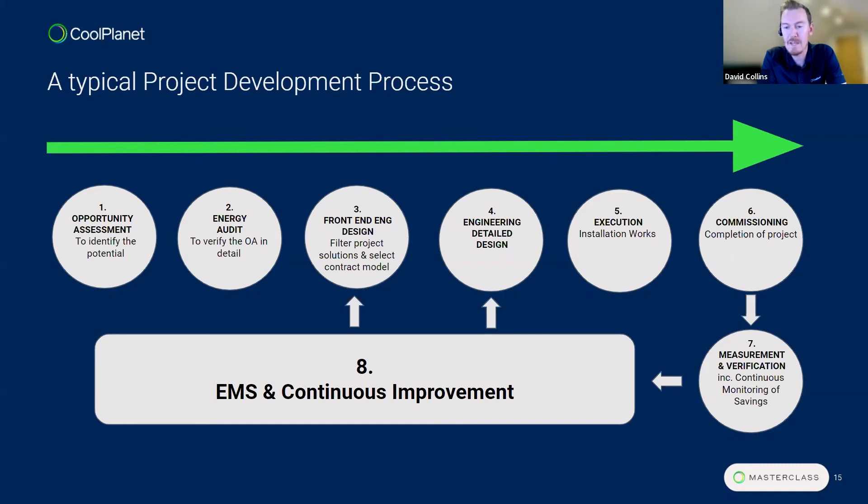Establishing M&V plans and reports that can be signed off early in the process, and establishing responsibility for who ultimately signs off on savings, is key — as Jason's case study highlighted. The final step is how measurement and verification and this whole process feeds into continuous improvement. Different on-ramps exist for where design projects can fall into a continuous improvement phase, and an EMS supports that — providing data up front into energy audits and design phases, and continuously monitoring verified savings throughout the M&V process.